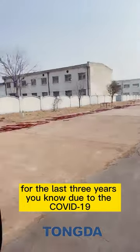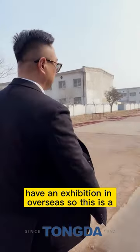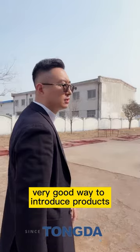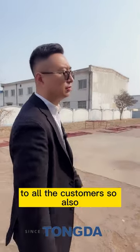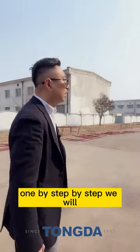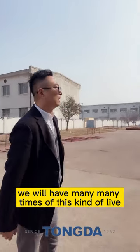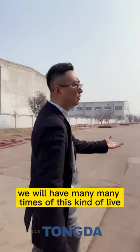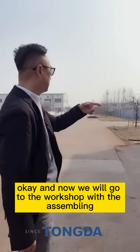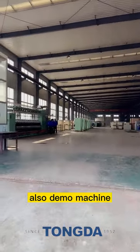For the last three years, due to COVID we couldn't have overseas exhibitions, so this live streaming is a very good way to introduce our products to customers. This is our first time doing live streaming, and step by step we will have many more sessions. Now we will go to the assembling workshop and the demo machine area.